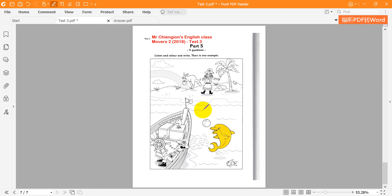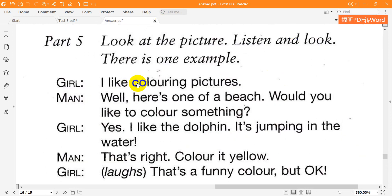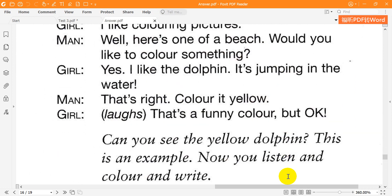I like colouring pictures. Well, here's one of a beach. Would you like to colour something? Yes. I like the dolphin. It's jumping in the water. That's right. Colour it yellow. That's a funny colour, but OK. Can you see the yellow dolphin? This is an example.